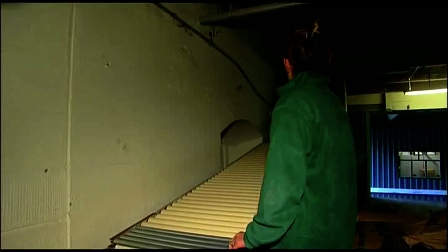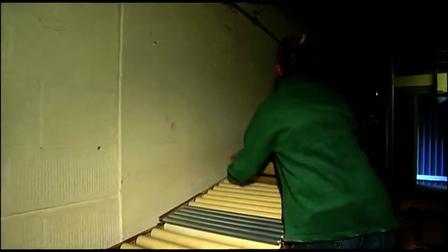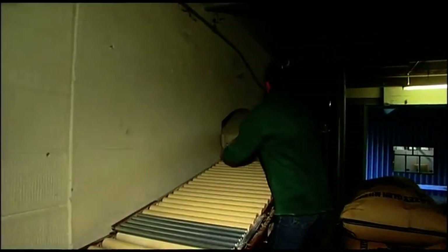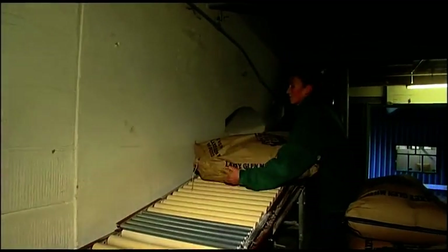The whole milling process is very, very automated now. Whereas 40 years ago there would have been about 45 staff working at Laxey Glen Mills, now there are only seven members of staff here that bag the flour, bag the animal feed, take the wheat in when the farmers bring it in. It's all very automated.